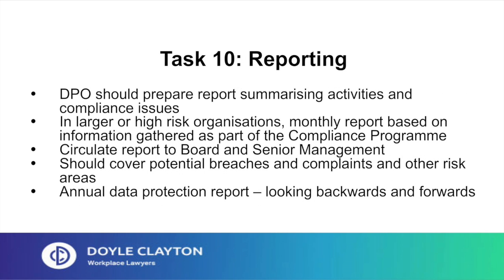Task 10: reporting. As a minimum, you should prepare an annual report summarising activities and compliance issues. This should cover potential breaches, complaints, other risk areas, and should look forwards as well as backwards. In larger organisations, it's recommended that you put in place a monthly reporting system based on information gathered as part of the compliance programme.